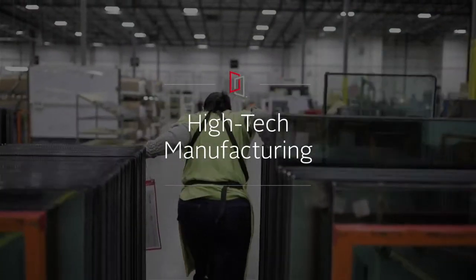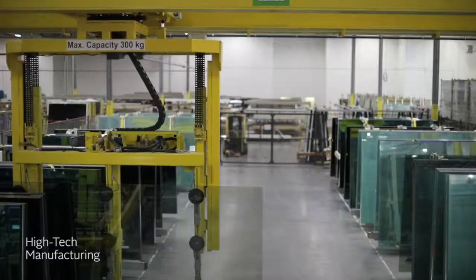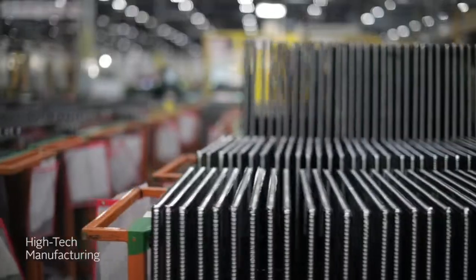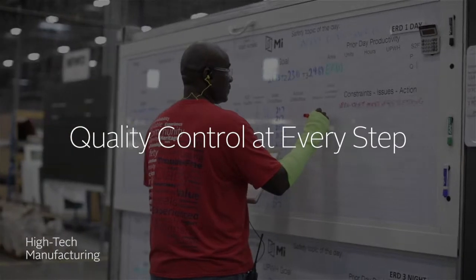Now your window hits the manufacturing line. We equip our facilities with top-of-the-line machinery to build windows that stand up to everyday use. From the glass to the frame, every step of the process is controlled and constantly checked by our quality assurance team.